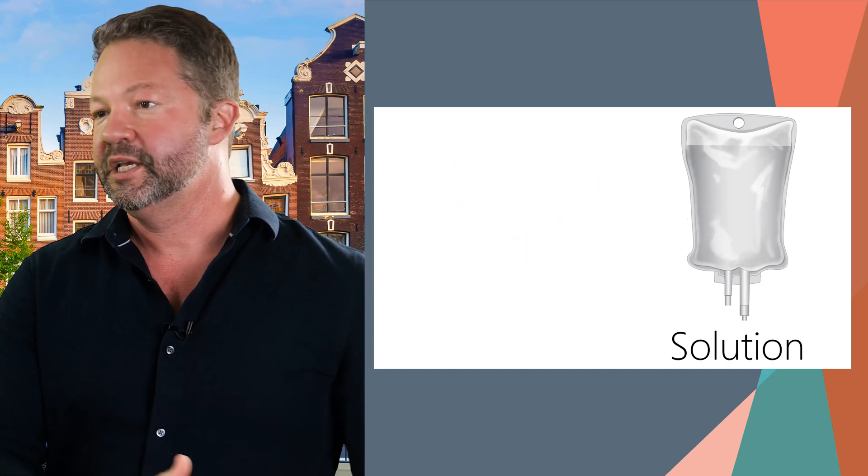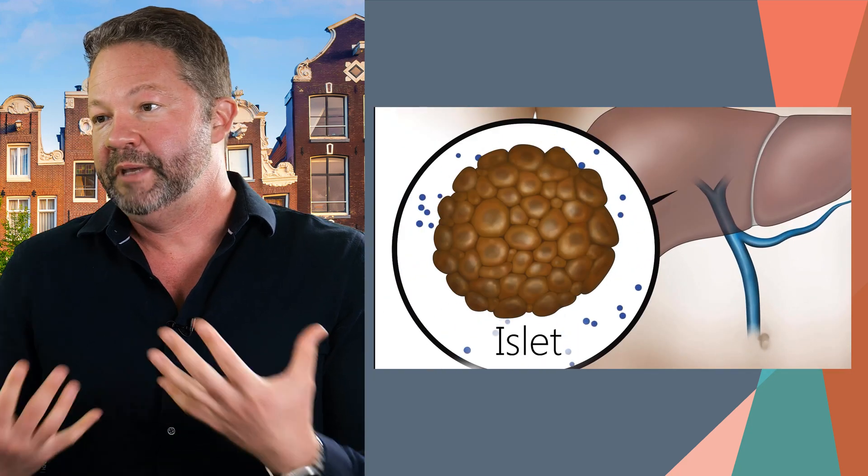The last area was cellular therapies, where a company called Vertex has been leading the charge. They're getting very close to completing initial studies where islet cells derived from stem cells are infused into patients, taking up in the liver — and people generally do very well. Individuals currently need to have severe hypoglycemia problems to qualify, and they must take low-dose immunosuppressants — lower than a kidney or pancreas transplant, but still required. Cellular therapy is coming very soon.